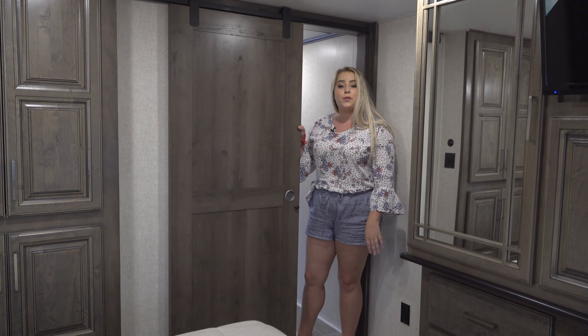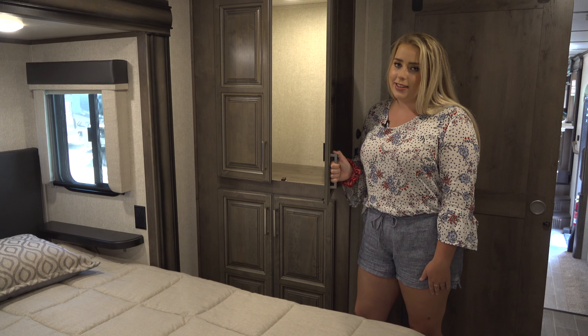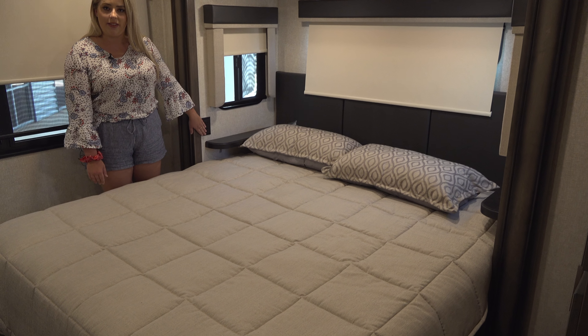There's a sliding privacy door for the master suite. Count them — there's nine dresser doors in here and more lighted storage right next to the bed. There's a king-size bed with nightstands on both sides as well as electrical outlets.